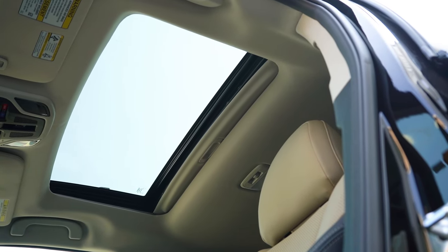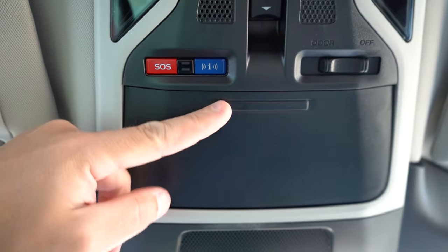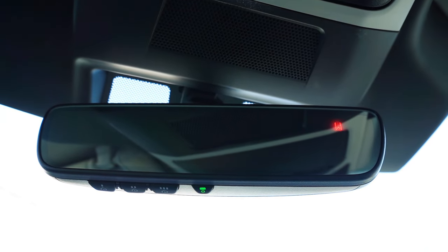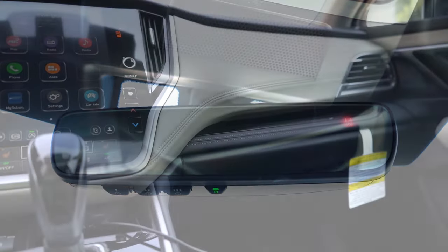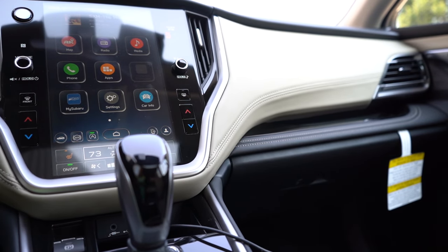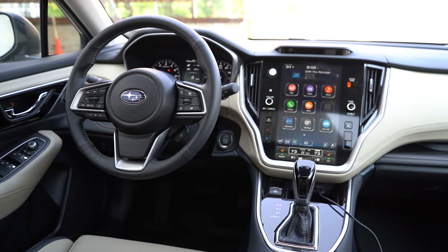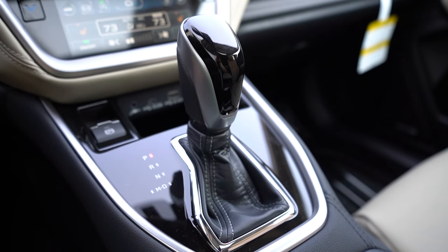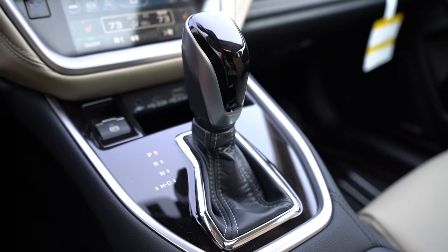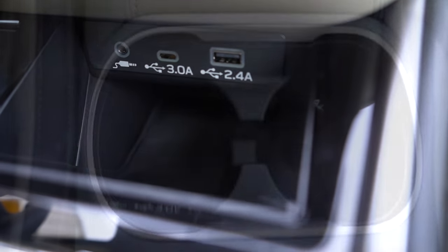Moving on to overall interior quality: you get a power moonroof for the Onyx and touring trim levels and up, an overhead sunglass holder standard up top, and homelink controls for up to three garage doors on the Onyx and up, found on the bottom portion of the rearview mirror — which also has a compass. Automatic climate control is standard on the base, and dual-zone climate control comes on the premium and up. The interior quality is incredible — lots of contrast stitching on the doors, a lot of soft-touch material especially on the doors, gloss black finishes surrounding the shifter, and rubberized storage with an electromechanical parking brake just in front of the shifter.